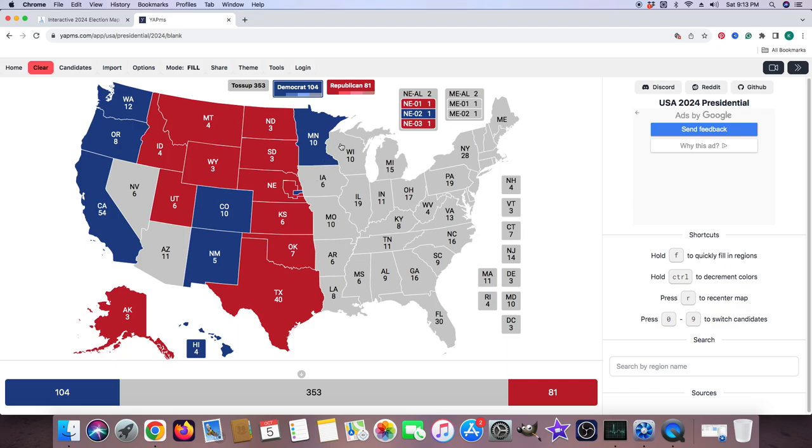Wisconsin with its 10 electoral votes is gray — according to this website it's a toss-up, either candidate could win it. Michigan with 15 electoral votes is gray; either candidate could win during the election. Illinois with 19 electoral votes is blue for Kamala Harris.